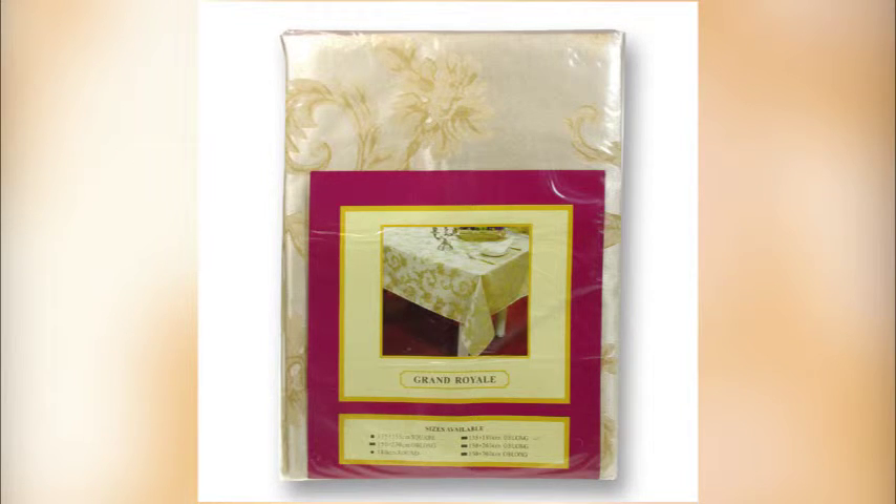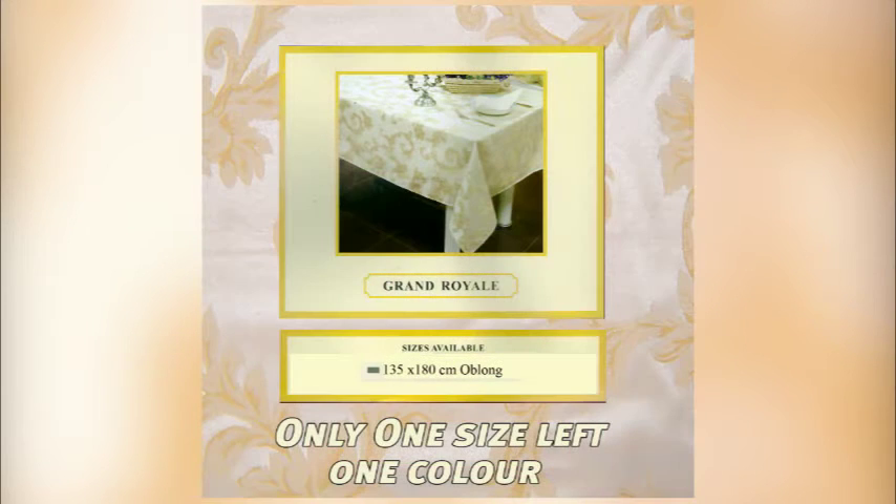This tablecloth looks fabulous while protecting your table. One size and one design only. Mitered 2cm hems. A truly quality fabric and very limited stock going fast. Be quick and don't miss this opportunity to bring some.